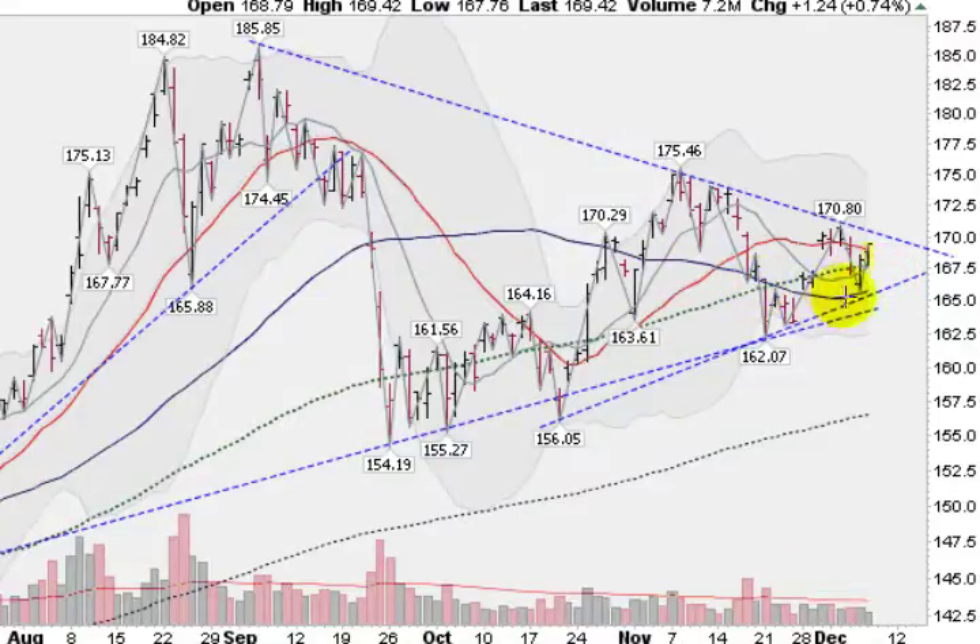The blue line, the 50-day moving average, is now starting to slope up as well. We tested support here several times against this lower trend line that I've drawn. We are coming back up to this upper trend line that has been resistance many times in the past few weeks. A break to the upside above this trend line will be very positive and could take us up to this gray area here, the upper Bollinger Band, currently at 175. Volume has been light, suggesting that the market does want to stay in a consolidation period.